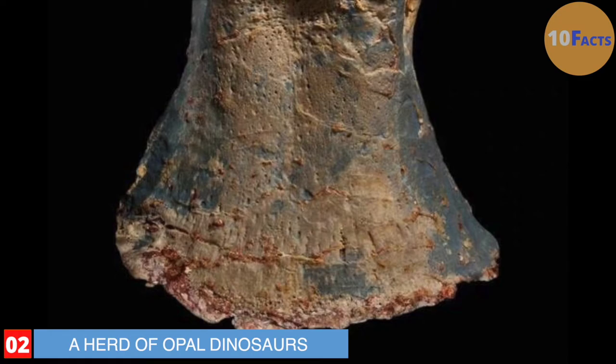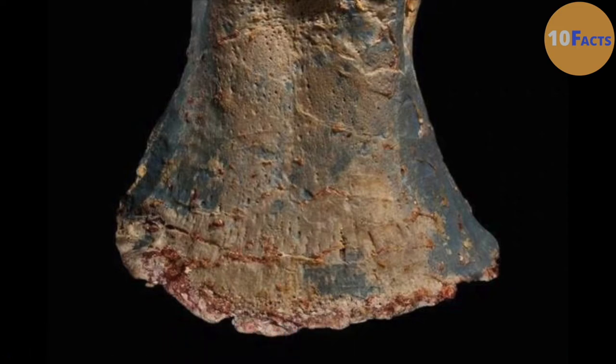Number 2. His gut instinct told him that miners were devastating countless dinosaur bones, so he scooped up two bags of hooves and took them to a local museum. He was right — not only did it turn out to be a new species of plant-eating dinosaur, but Foster had found a whole herd of them. One animal was nearly entirely intact, making it the world's most complete opalized dinosaur. The hooves were not really hooves — they were the toe bones of the creatures.